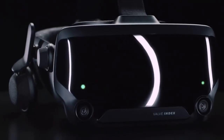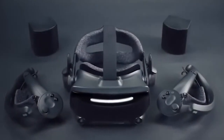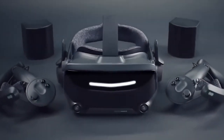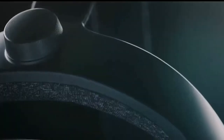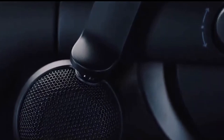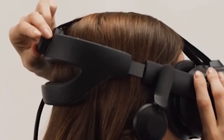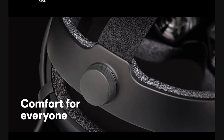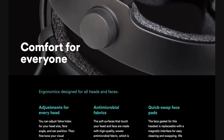Valve Index. In the virtual reality space, the Valve Index is unique thanks to its outstanding features designed for complete immersion. With each eye's screen resolution measuring 1440 by 1600 pixels, users are presented with crisp, detailed images. Its 130-degree wide field of view raises the bar for immersion and ensures that users are fully enveloped in virtual reality settings.